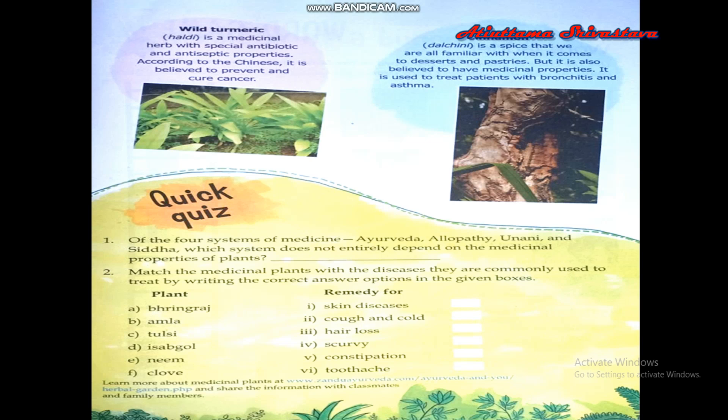Tulsi is well known for treating cough and cold. Esapgol is good for people suffering from constipation. Neem is traditionally used for healing skin diseases.